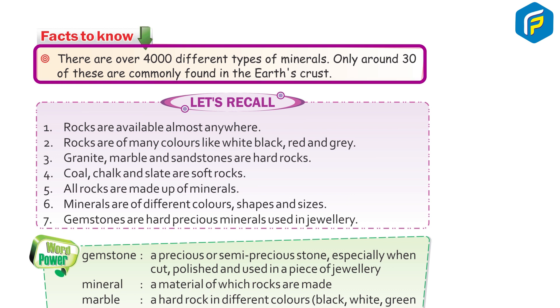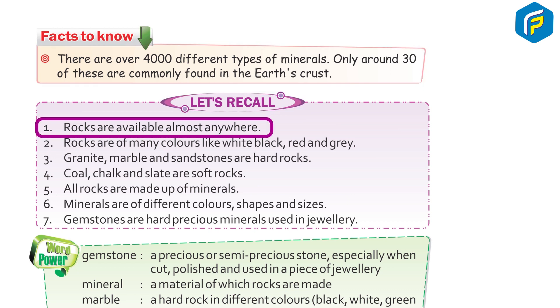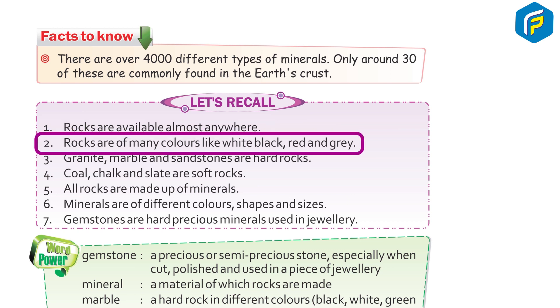Facts you know: there are over 4,000 different types of minerals, but only around 30 of these are commonly found in the earth's crust. Let's recall: 1. Rocks are available almost anywhere. 2. Rocks are of many colors like white, black, red, and gray.